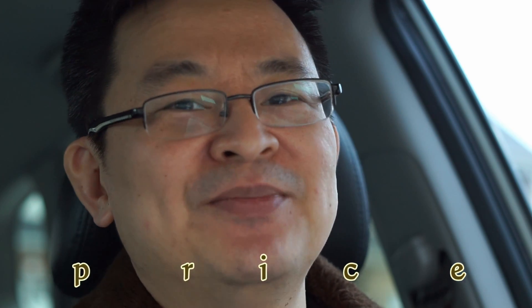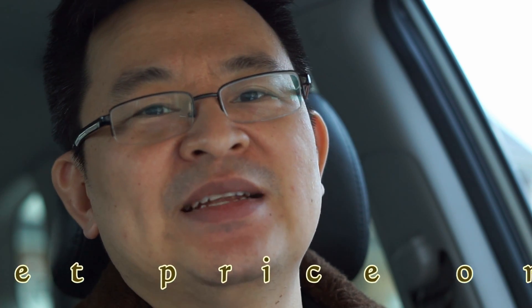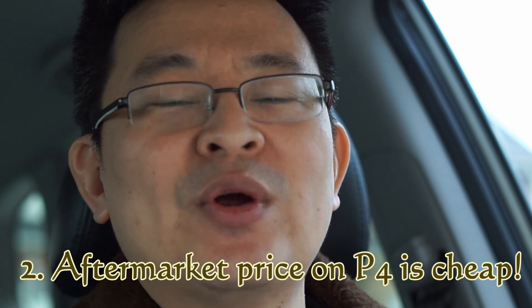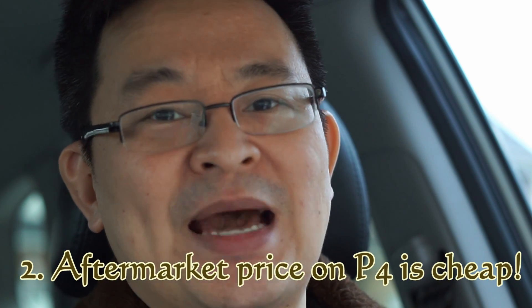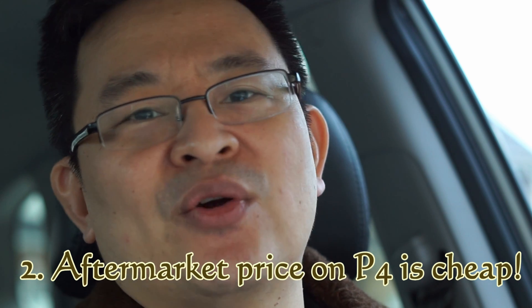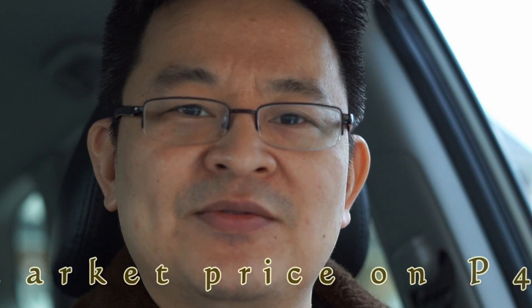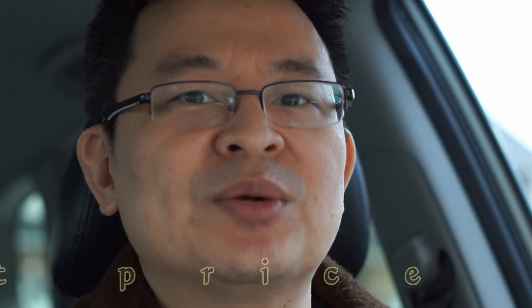Number two: the P4 is now so cheap. It used to be more expensive than the Mavic Pro, but if you look at the aftermarket price, the P4 is actually cheaper and often comes with an extra battery. Have a look at Craigslist or Kijiji — you'll find that the Phantom 4 is quite affordable now, even cheaper than the Mavic Pro.